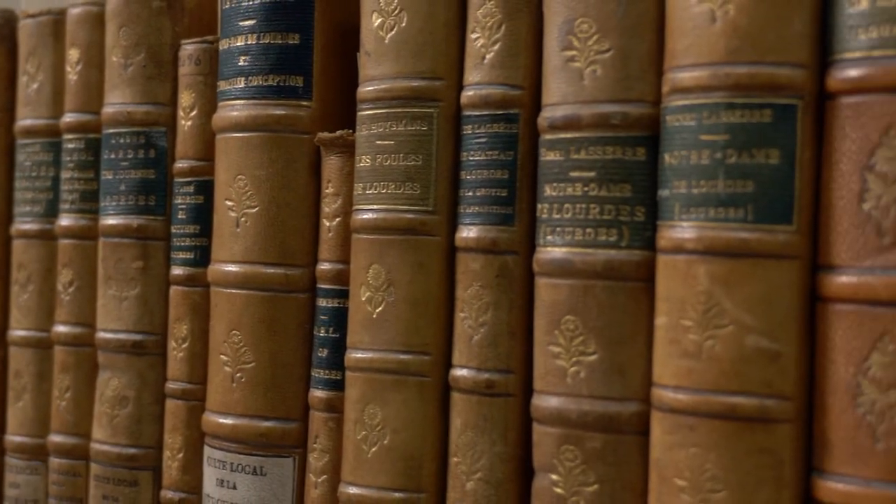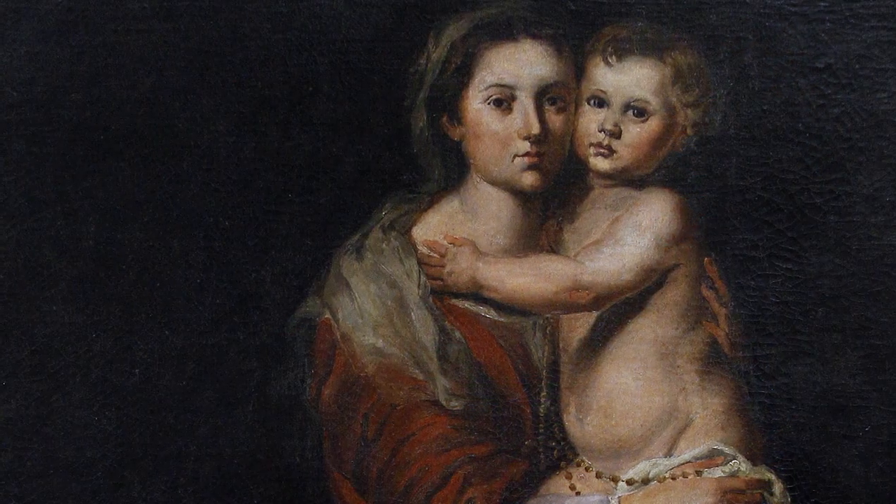The University of Dayton Marion Library holds the world's largest dedicated collection of books and artifacts on Mary, the mother of Christ.